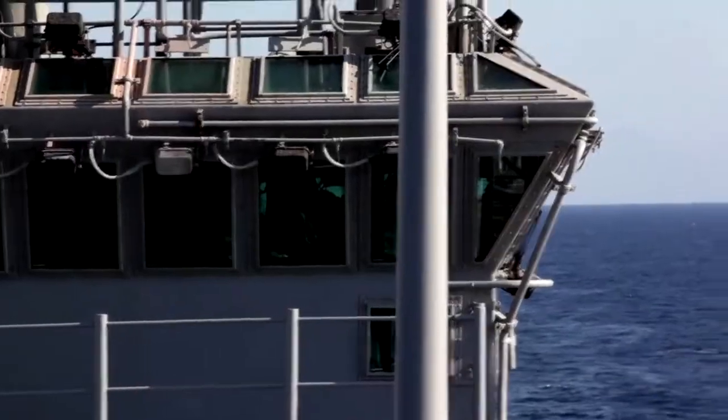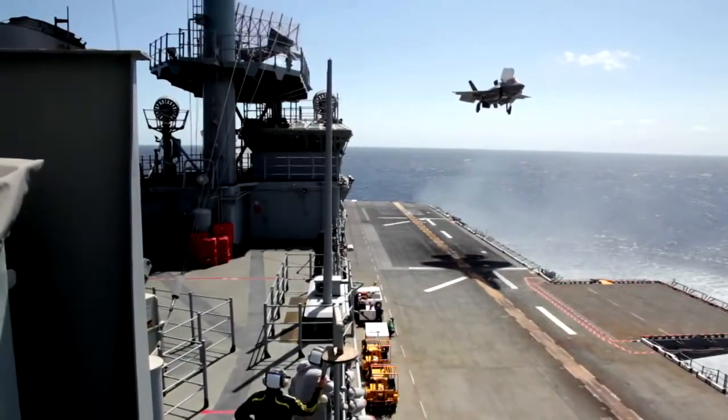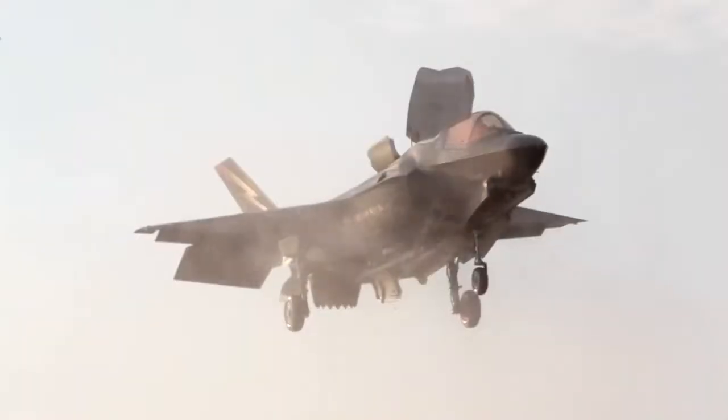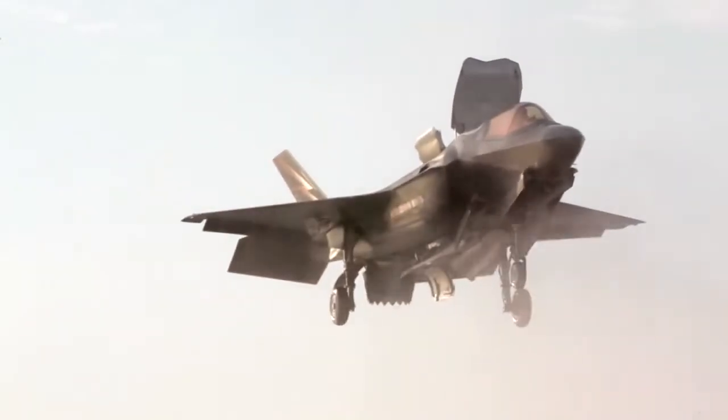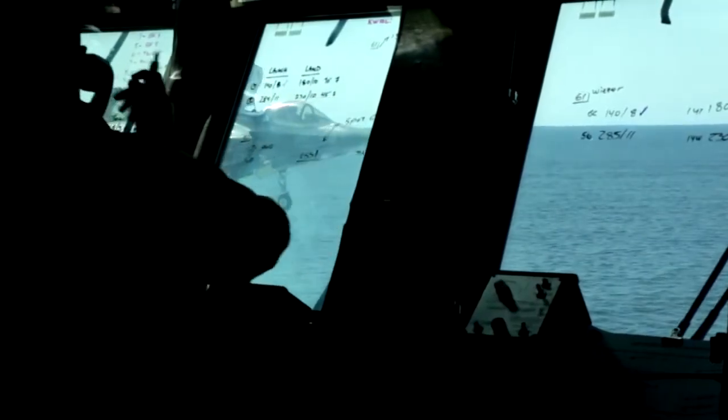With the Harrier you had to be constantly refining the controls to make sure you were in the right piece of sky at all times. With this aircraft your job becomes much easier. It's a much less stressful task, so it's a much safer aircraft to fly.